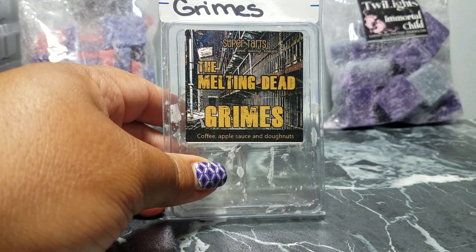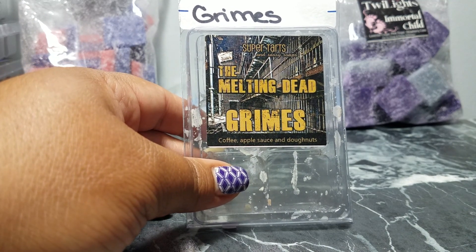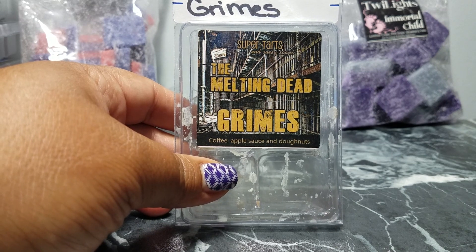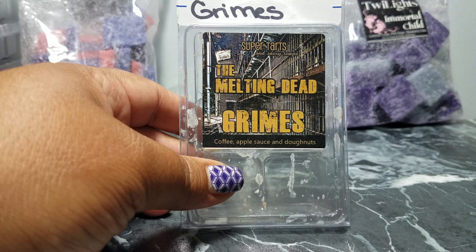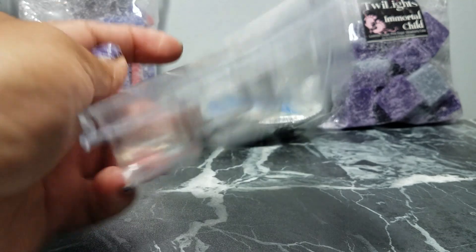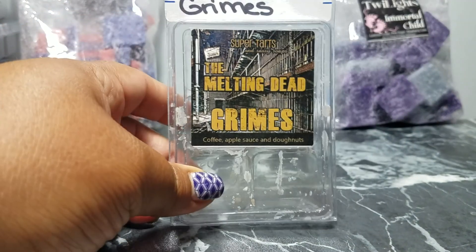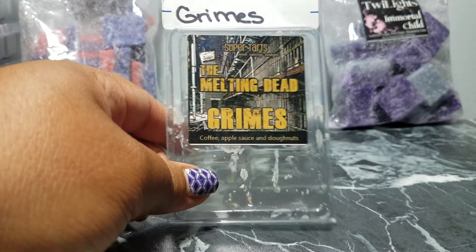Earlier in the week I melted Grimes in the kitchen — it's coffee, applesauce, and donuts. It's so good; think of being in a bakery in the morning when they're making fresh donuts with coffee going. I got this in a destash as one cube, so I placed an order for this one too because I really need it in my life.